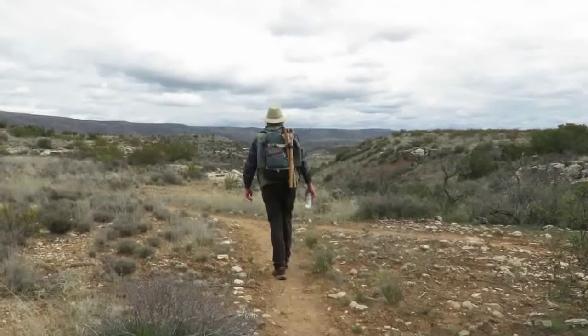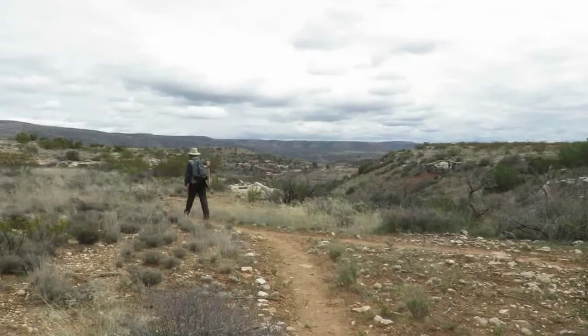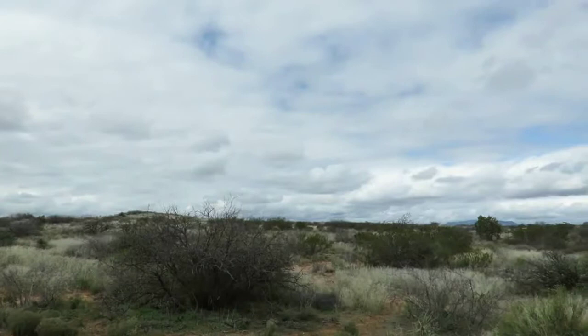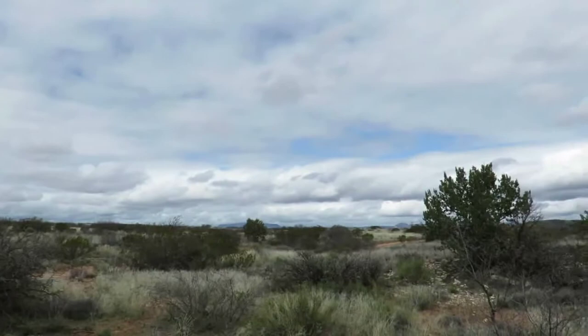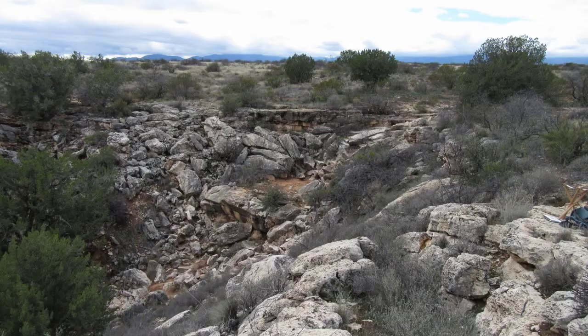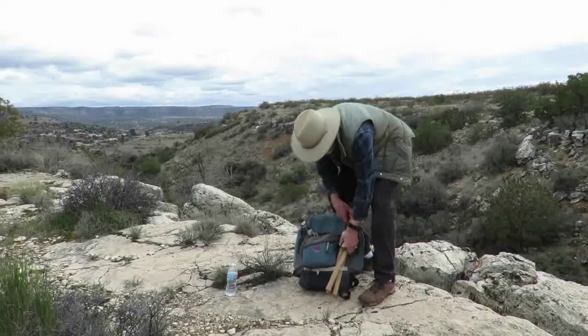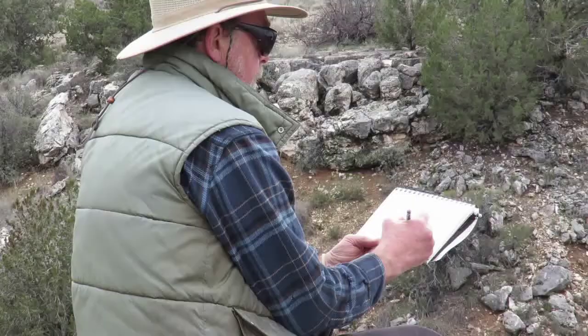My sketching gear is always packed and ready to go, so I loaded up and drove out to the canyon. Once at my parking spot I took a short walk before unpacking to relax and look at several possibilities for setting up. On an overcast day I'm always looking for the strongest contrast, which helps with creating a strong design. I liked the deep shadow of the collapsed rock shelf and also the dark shapes of the surrounding junipers. Once I picked my location I unpacked my stool and settled in.